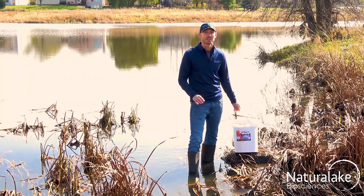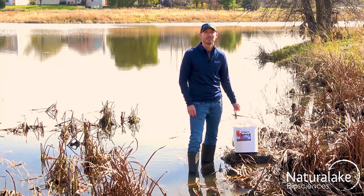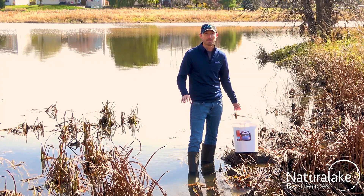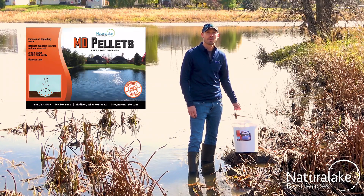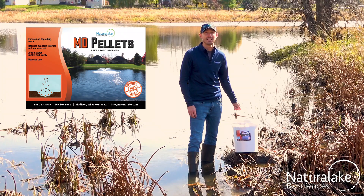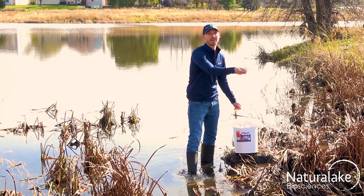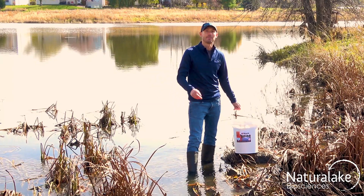To manage this process, Natural Lake Biosciences recommends using a probiotic to speed the breakdown of the debris and prevent any muck buildup. MD pellets are a great choice because they're both effective and easy to use. Simply take the pellets and apply them evenly over the targeted area and let them go to work.